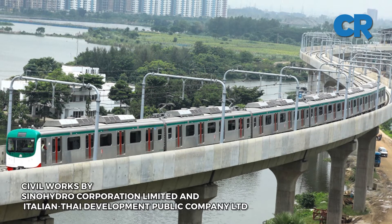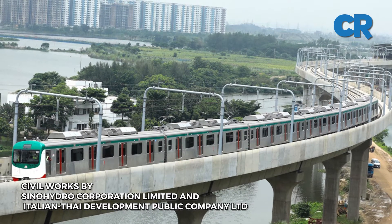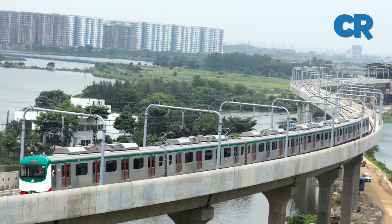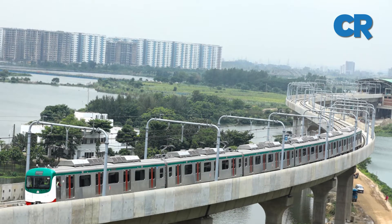China's state-owned Sino Hydro Corporation Limited and Italian Thai Development Public Company Limited, a construction company based in Thailand, were contracted to perform civil constructions for the MRT Line 6.